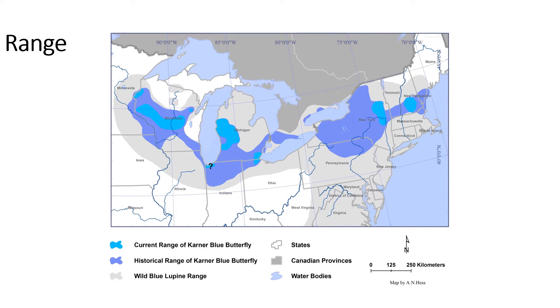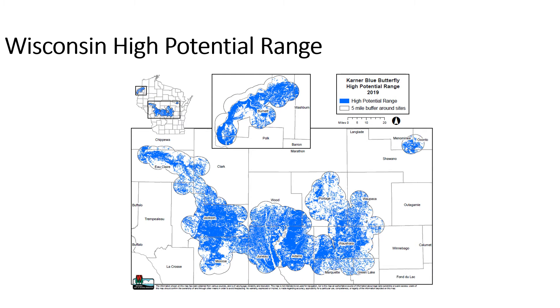The national range for the Karner Blue Butterfly extends from Wisconsin eastward. Its current range is significantly smaller than its historical range, and Wisconsin has the most amount of Karners in its entire range. In Wisconsin, we have what's called a high-potential range map. This is a model that was created to predict the highest likelihood of where Karners would be found in the state.